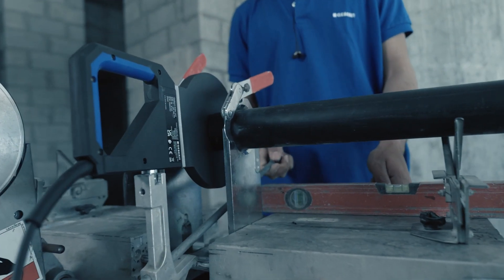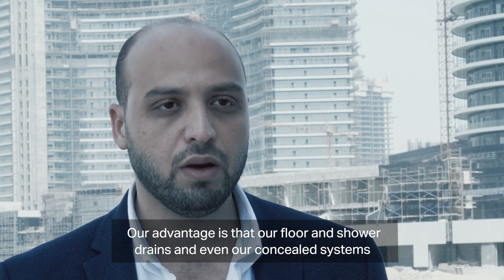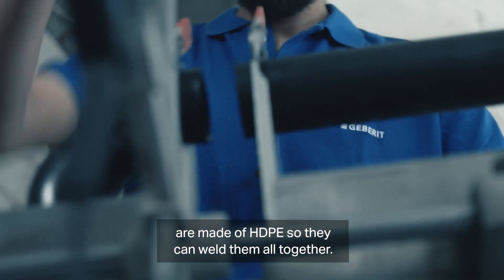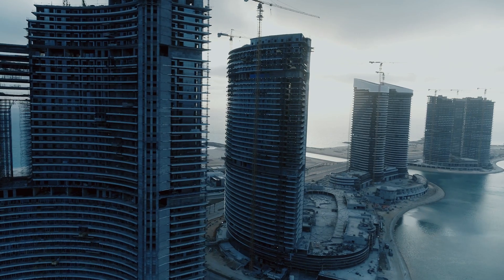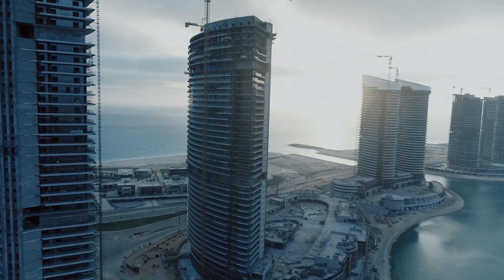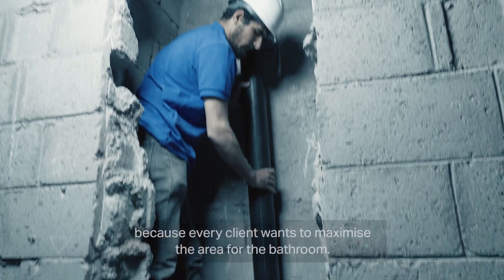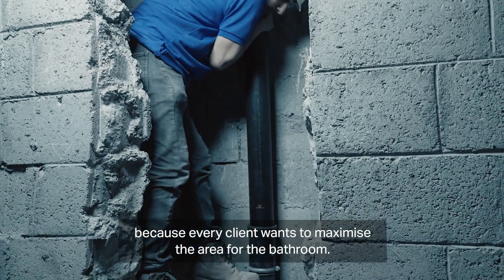Our advantage is that our floor drains, shower drains, and even our concealed systems are made of HDPE, so they can weld them all together. Of course, we have very tight shafts here in the towers because every client wants to maximize the usable area.